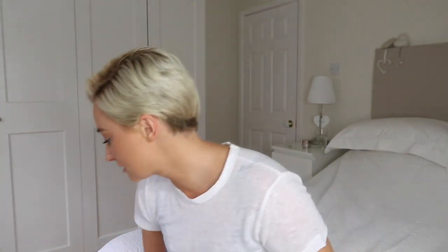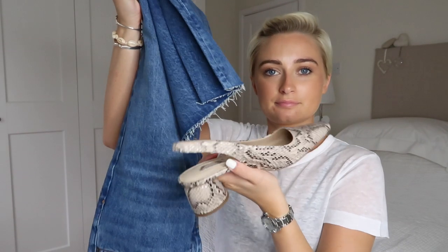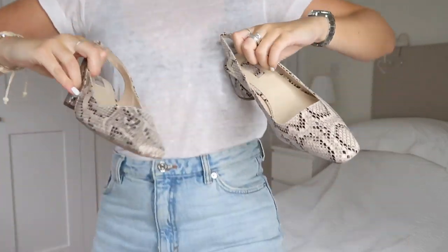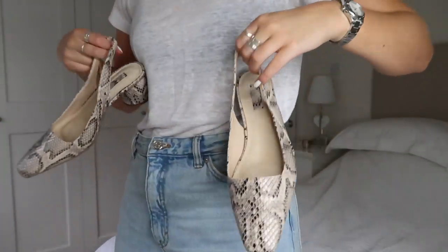Next are some accessories, starting with a pair of shoes I spotted in the new-in section. They've got a block heel and are pointy — I think they'd look gorgeous with mum jeans or with the wide leg jeans and a white shirt. Because they're snakeskin, I think they go with so much since snakeskin is basically neutral in my opinion. They're only £39 which I think is really good for a pair of shoes, plus the discount on top.